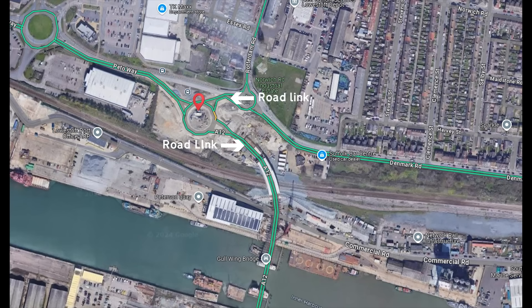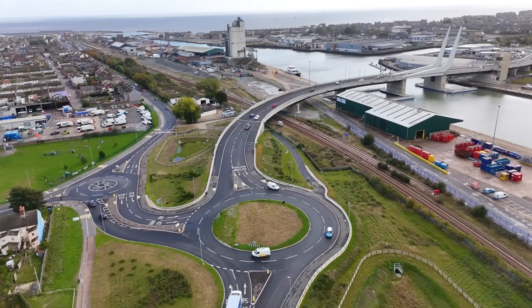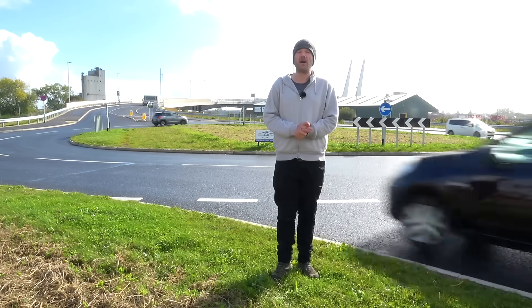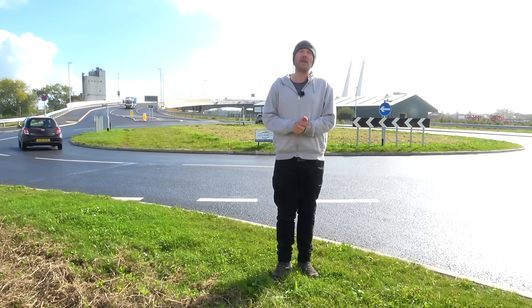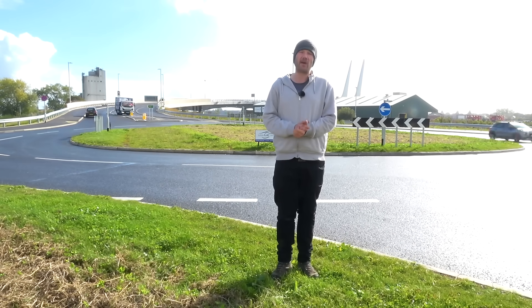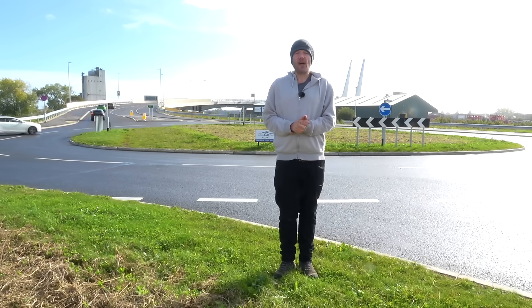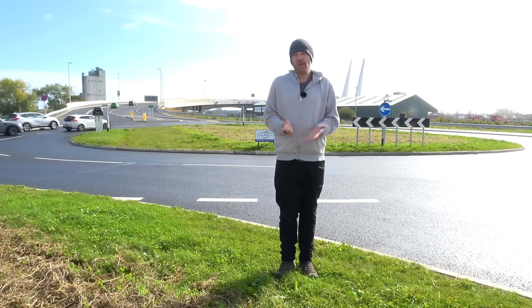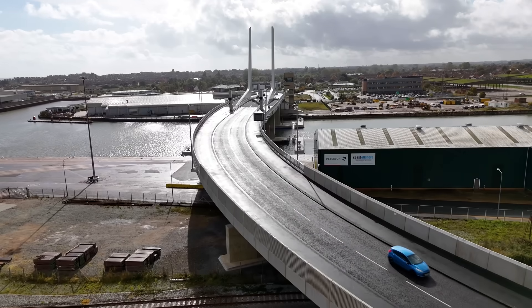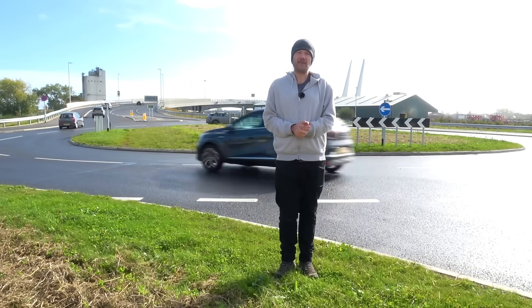The reason the whole thing was delayed was because of a small roundabout and a bit of linking road. I don't know why it was delayed, but it held up the opening of the bridge for a year. No bother though — it's open now and we can enjoy its bridgey delights for many years to come. It's got a design life of 120 years, so that'll do. Hopefully it also solves Lowestoft's traffic problems as per the plan, but only time will tell.